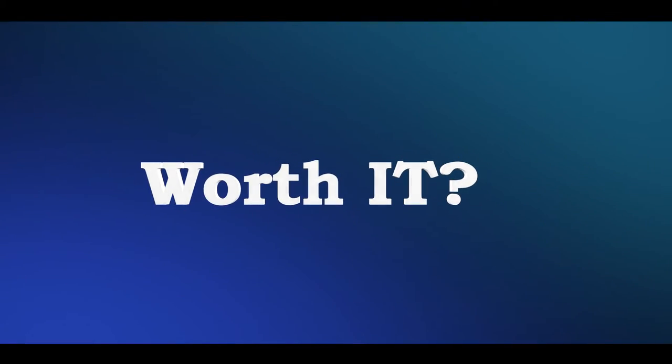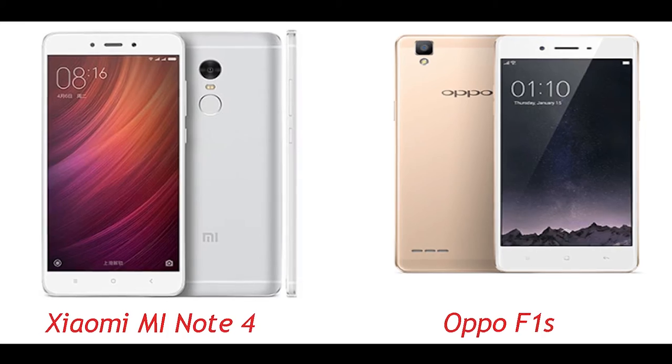Hello viewers and welcome to IT Gallery. Today we will be having a worth-it comparison between two popular Chinese brand products: Xiaomi Redmi Note 4 and Oppo F1S. Let's check out which one is a better buy phone.